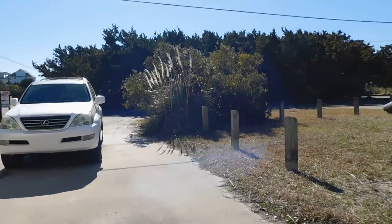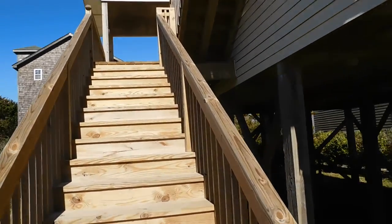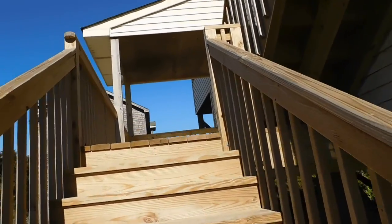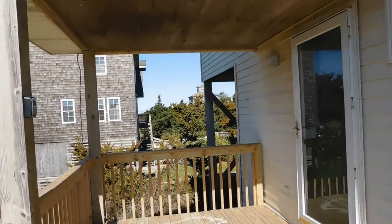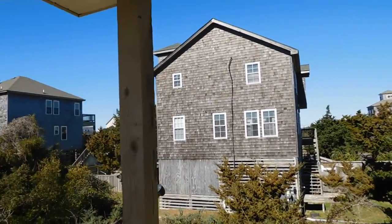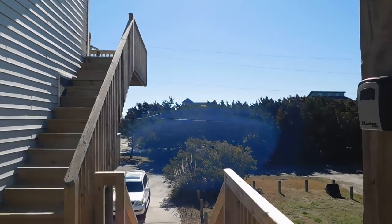Like I said, all the decks out here have been redone — decks and stairs. There's the road back there, and a good shot of the yard and the front door.